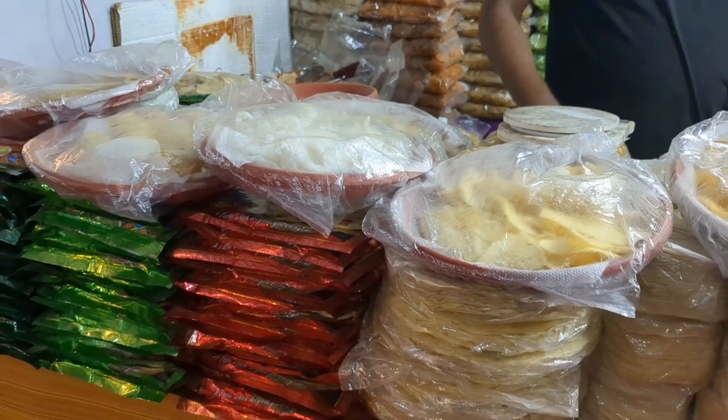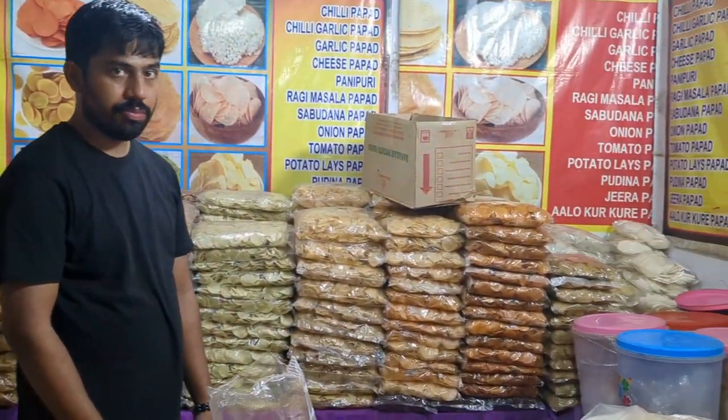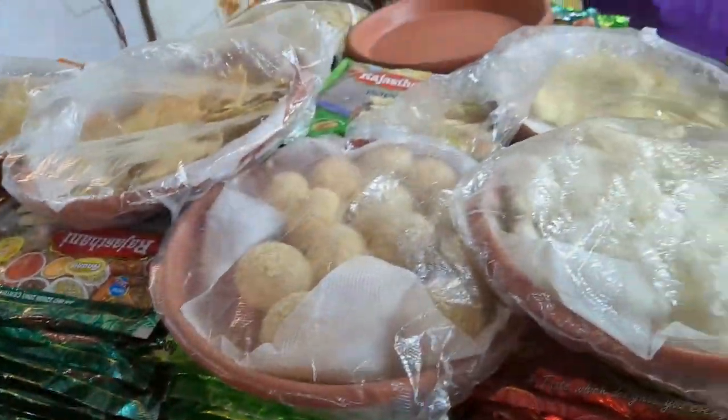And this papad shop — har tarha ke papad available hai yaa: moong, urad, sweet corn, nachni, aloo, rice, and what not. Jo bhi dimaag mein aata hai, they have everything. And they taste amazing.